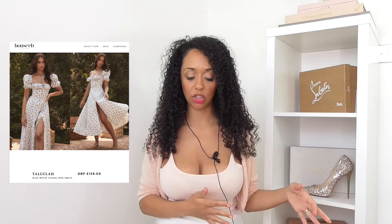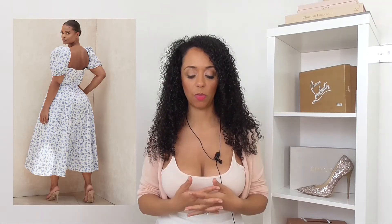For me personally this Tallulah blue white floral midi dress fits more with their Le Jardin collection which came out spring-summertime. I think it's just because I associate blue and baby blues with spring. But they know what they're doing. I think it's really pretty - it looks nice with the clear shoes, and I like the square cut of the neckline and the way it mirrors the same at the back.